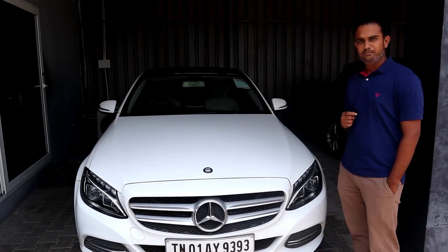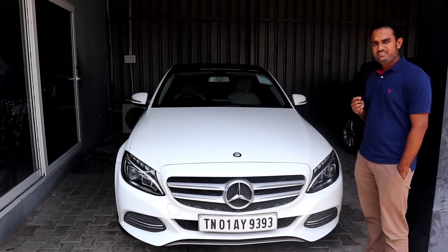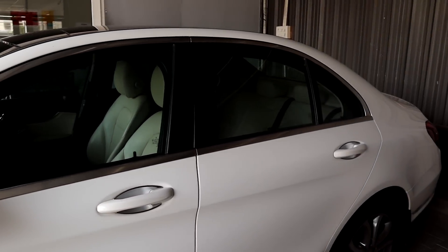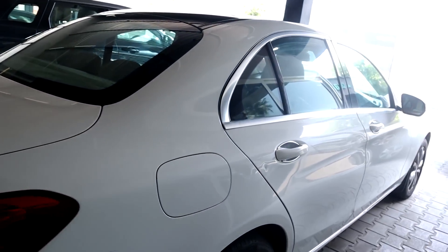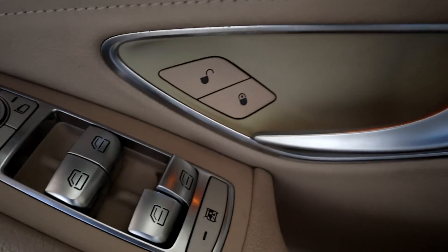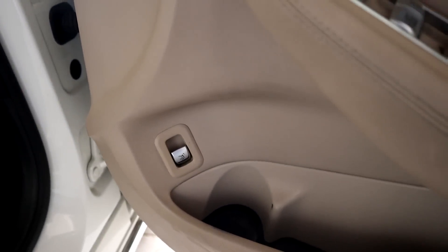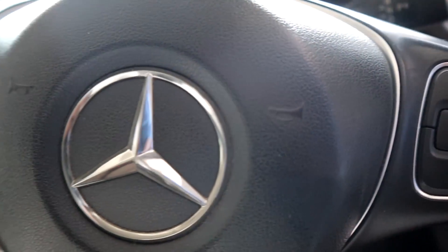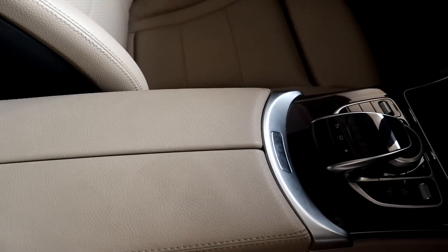This is a 2015 model Mercedes C220d Avant-Garde, done around 80,000 km. Our coating price is around 18 lakhs, and it is still under company warranty — warranty runs until approximately August or September. It's available at My Next Car. It's a below-two-litre diesel sedan, with an ex-showroom price of around 55 lakhs.